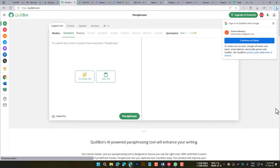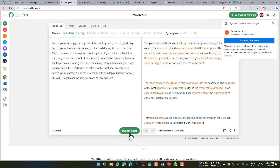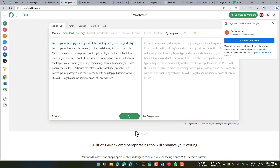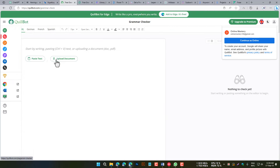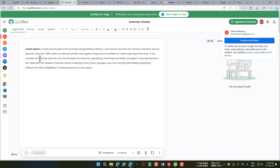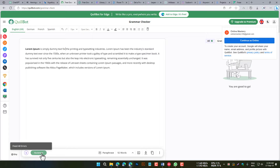Quillbot is a sentence enhancer that helps you to improve the clarity and conciseness of your writing. It does this by rewriting your sentences in a variety of ways, such as by simplifying complex sentences and removing unnecessary words. Quillbot is a popular tool among students and writers who want to improve their writing skills.